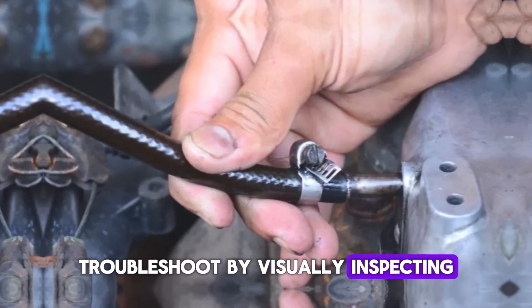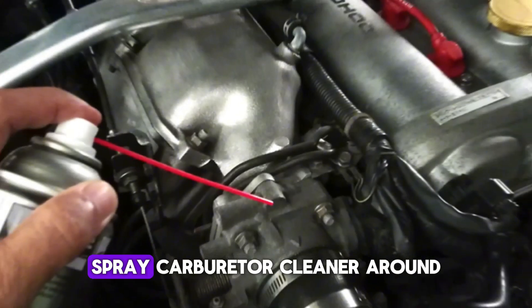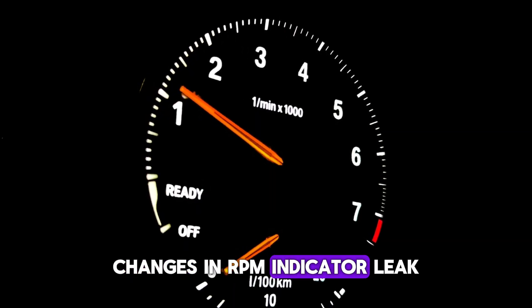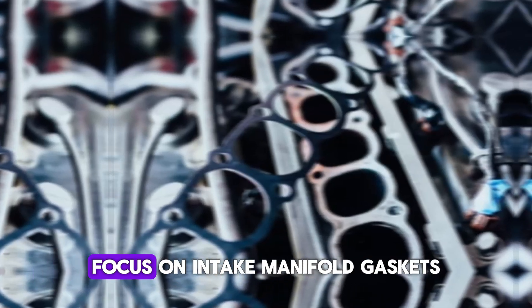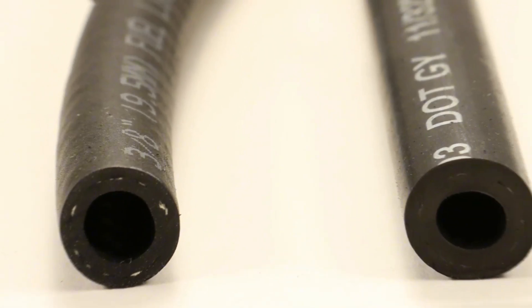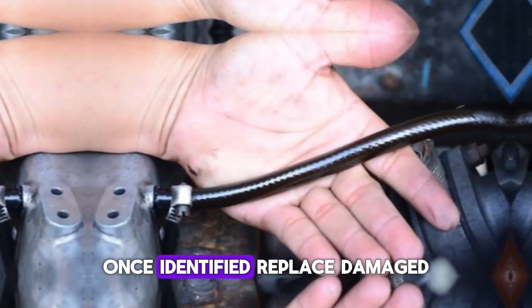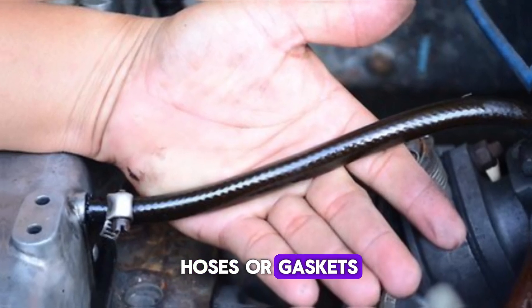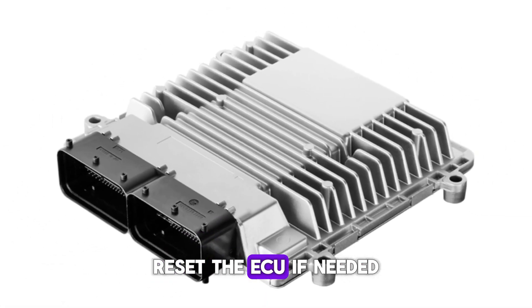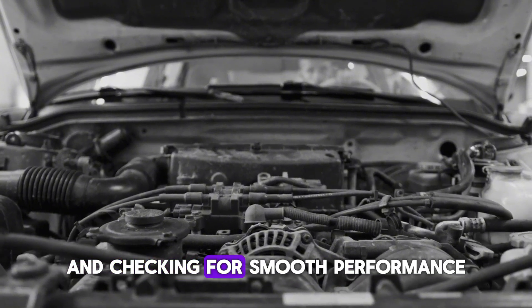Troubleshoot by visually inspecting vacuum hoses for cracks, brittleness, or disconnections. Spray carburetor cleaner around suspected leak points while the engine is running — changes in RPM indicate a leak. Focus on intake manifold gaskets, vacuum lines, and the brake booster hose. Use a smoke machine for more thorough leak detection. Once identified, replace damaged hoses or gaskets, ensure proper hose routing, reset the ECU if needed, and confirm resolution by running the engine at idle.